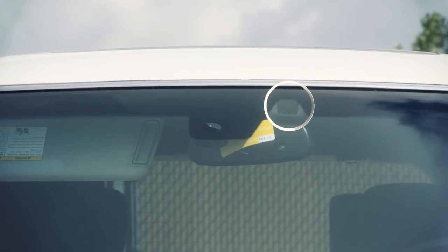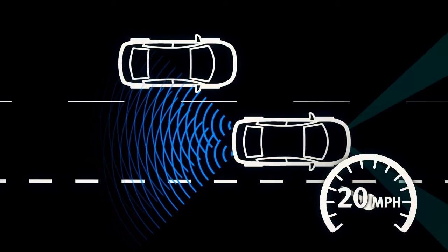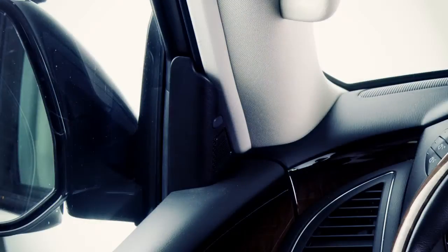When the radar sensor detects vehicles in the detection zone and the vehicle is traveling at speeds greater than 20 miles per hour, the Blind Spot Warning indicator light illuminates. If the driver then activates the turn signal, the system chimes twice and the Blind Spot Warning indicator light will flash.